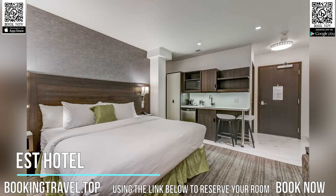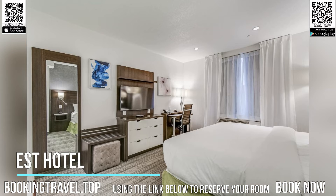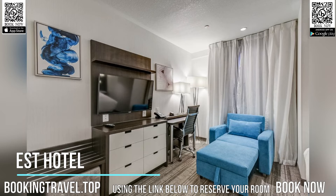This four-star hotel offers a 24-hour front desk, an ATM, and free Wi-Fi. The hotel features family rooms.